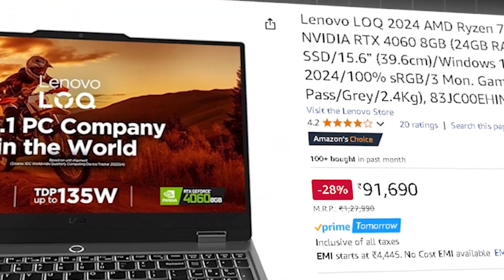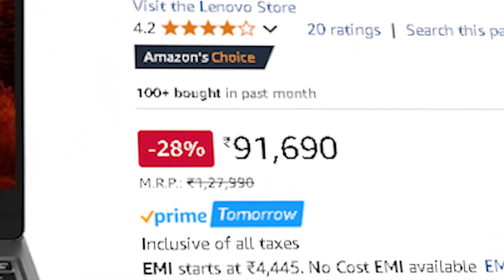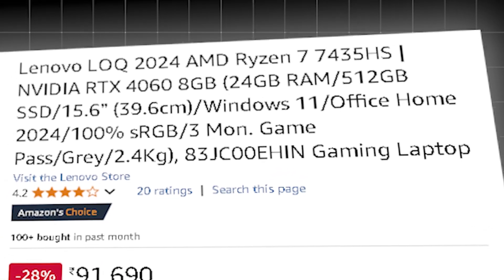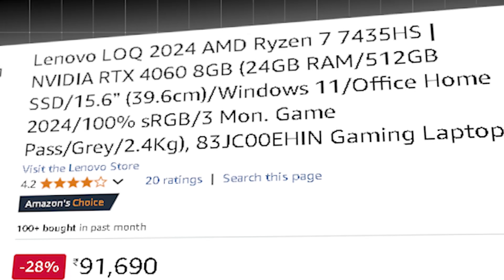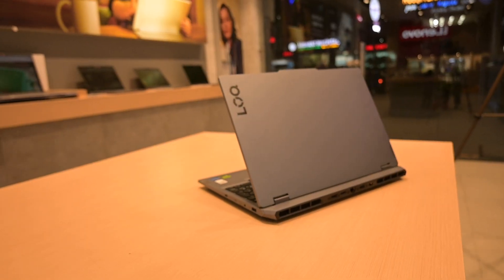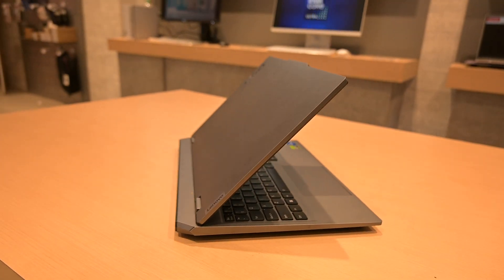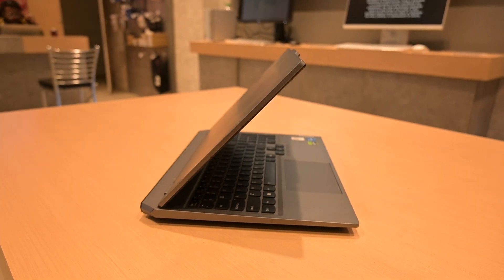The second option is the Lenovo LOQ 15, priced around ₹91,690, with a Ryzen 7 7435HX, 8 GB RTX 4060, 24 GB of RAM, and 512 GB SSD. Strong CPU performance and robust cooling make it an ideal option for AI workloads, model fine-tuning, and accelerated ML training.